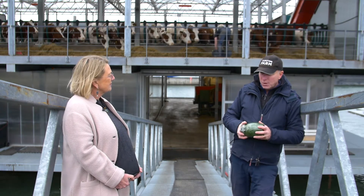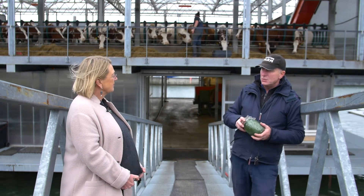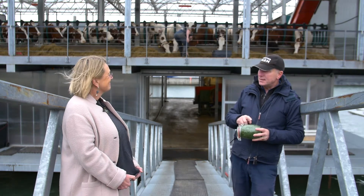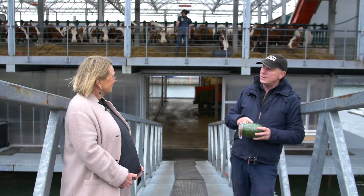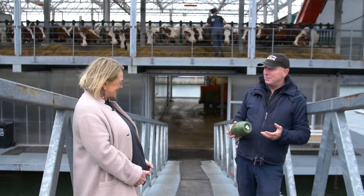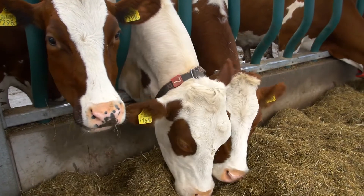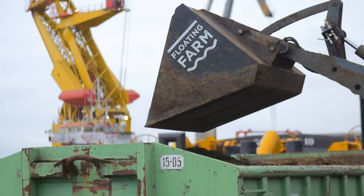More and more we are part of a circular system inside the city. For instance, I have here some grass from the Feyenoord Stadium — from the football pitch, the biggest stadium here. The grass goes to the cows, the cows produce dairy and manure, and that goes back to the stadium.